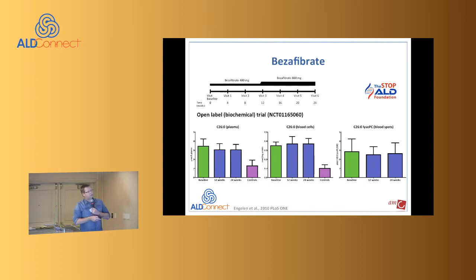It was a dose escalation study — a chemical trial — where patients were treated with 400 and 800 milligrams of bezafibrate. We collected blood cells and measured very long chain fatty acids in plasma and in blood cells.